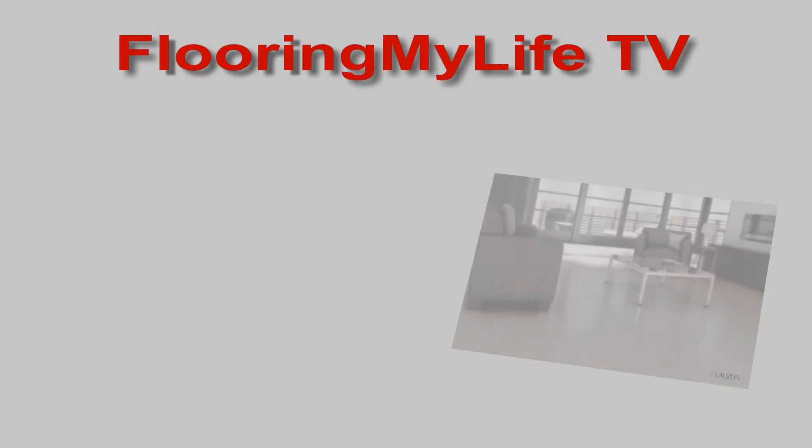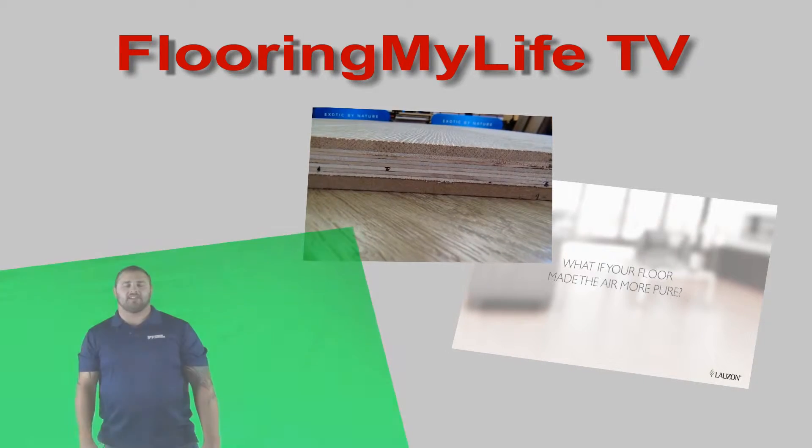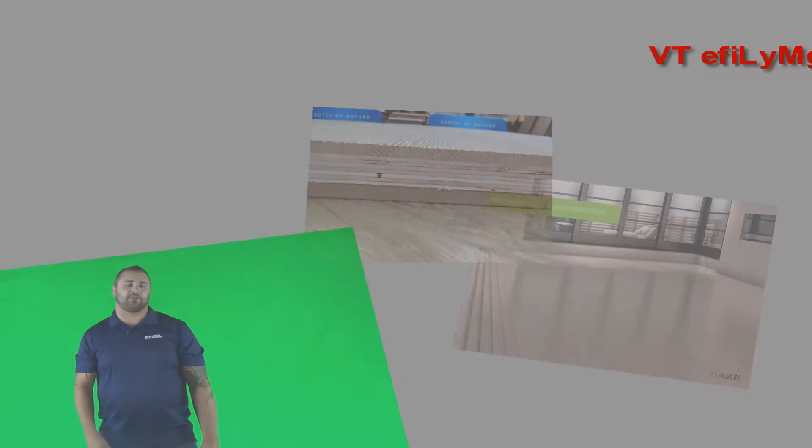Hey, this is Donnie Gupton. Welcome back to Floor on My Life TV. Today I'm going to go over what happens behind the scenes of the making of your hardwood floor. I'm going to go over some general things — this is in no way an industry standard — just general things so that you, as a consumer, can make a good choice and understand why one product may be more expensive than another and what identifies quality in our industry.